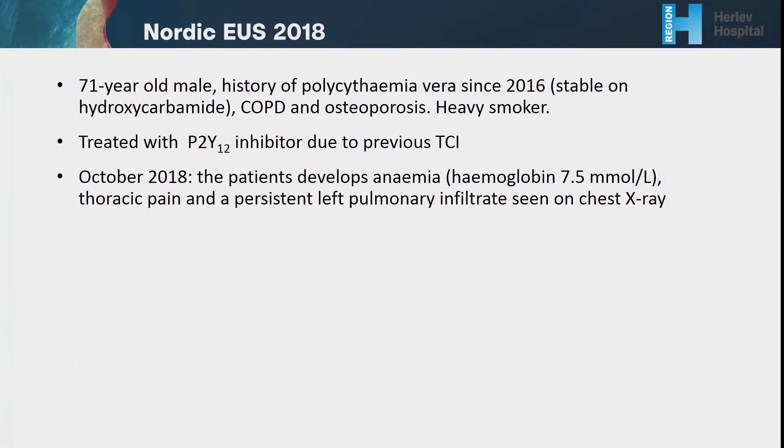He is treated with a platelet inhibitor due to a previous TCI. In October this year, the patient developed anemia, thoracic pain, and a persistent left pulmonary infiltrate which was seen on a chest X-ray.